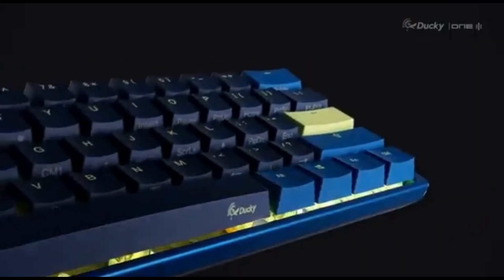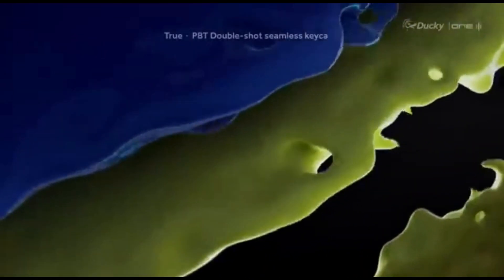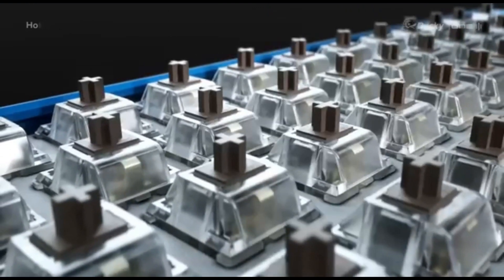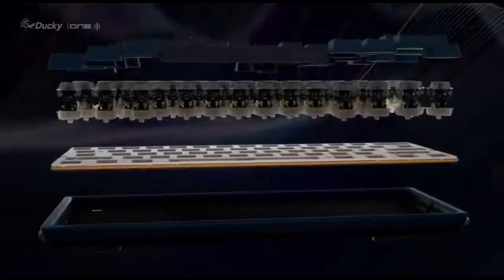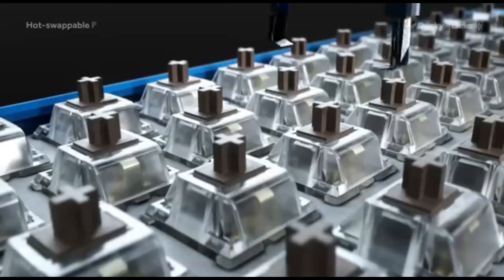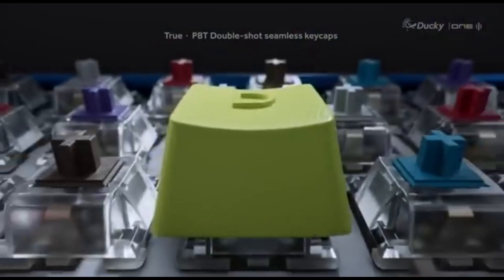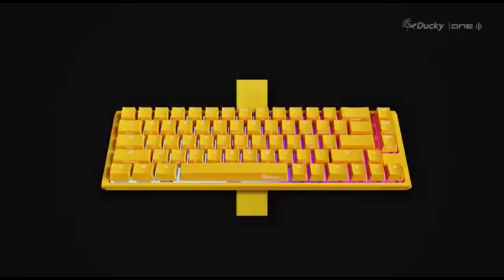The Ducky One 3 has a sturdy, long-lasting structure that can handle lengthy gaming sessions. The keycaps are constructed of double-shot PBT material, known for its durability and resistance to wear, ensuring key legends remain clear over time. Its customizable RGB backlighting supports dynamic lighting options and per-key customization. Users can remap keys, program macros, and store profiles, while dedicated media controls allow volume and multimedia adjustments without leaving the game.